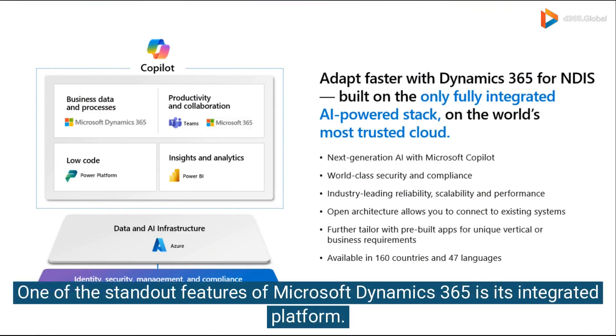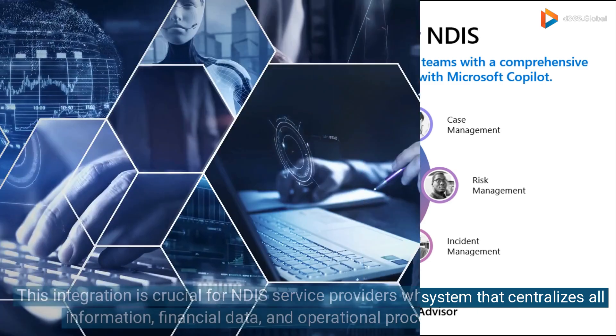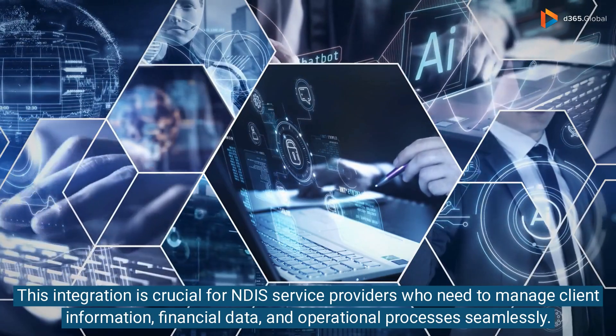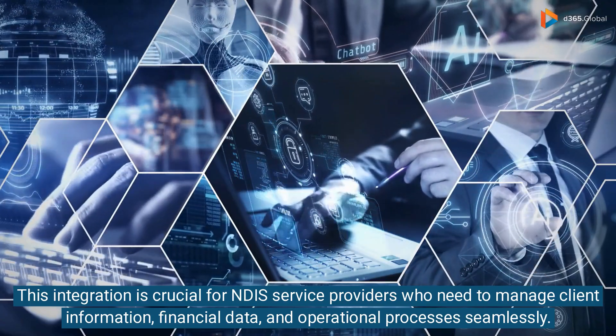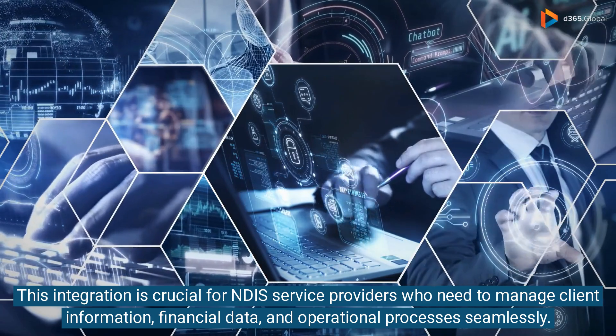One of the standout features of Microsoft Dynamics 365 is its integrated platform. Combining ERP and CRM capabilities, it provides a unified system that centralizes all business functions. This integration is crucial for NDIS service providers who need to manage client information, financial data, and operational processes seamlessly.